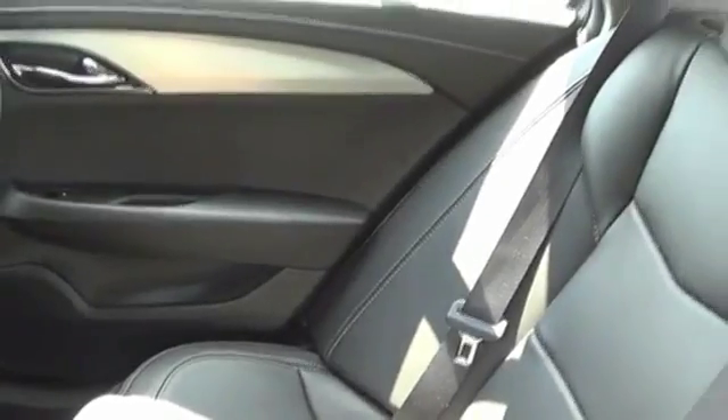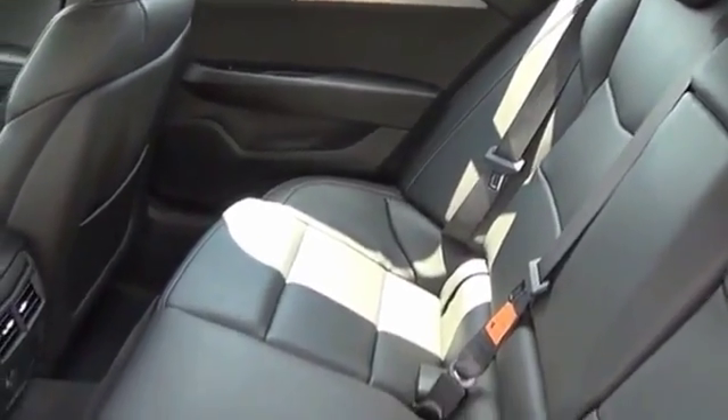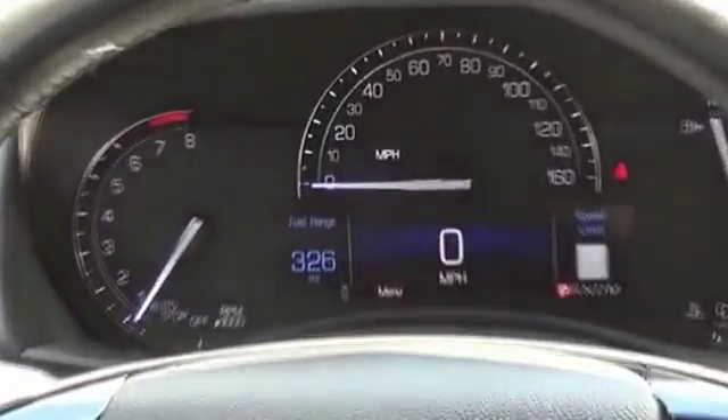The ATS gives the driver incredible comfort and control over a nimble, hard-driving compact that directly competes with the 3 Series. Take this vehicle for a spin and see why so many shoppers are now proud owners.